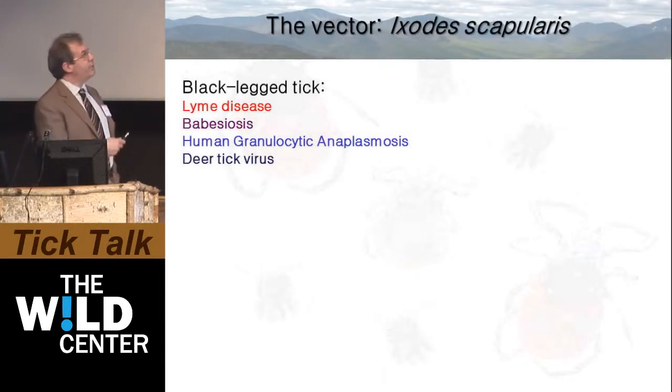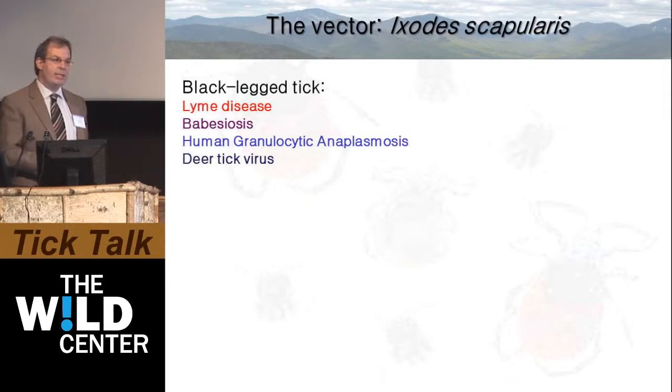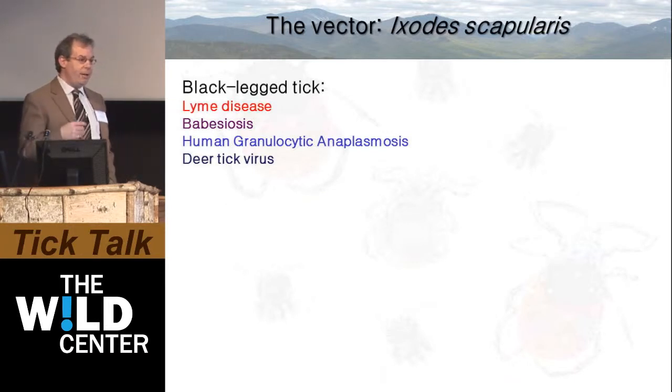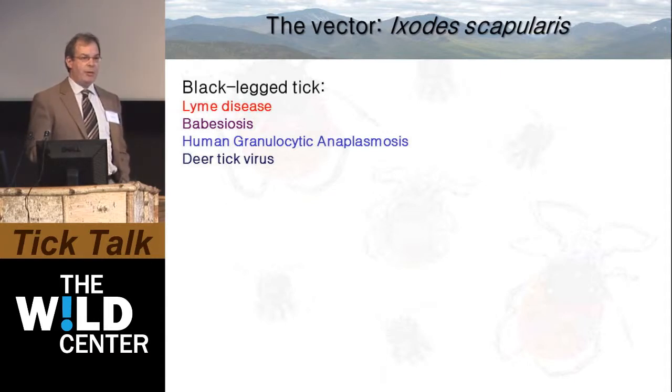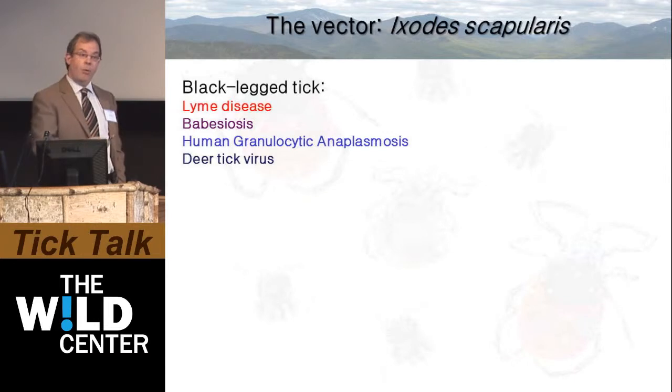The vector itself is Ixodes scapularis. The black-legged tick can transmit not only the pathogen that causes Lyme disease, but also babesiosis, human granulocytic anaplasmosis, and more recently deer tick virus, which is a kissing cousin of the Powassan encephalitis virus. So Ixodes scapularis can transmit bacterial pathogens, pathogens similar to malaria, and also viruses.